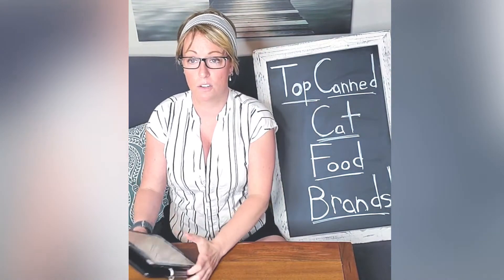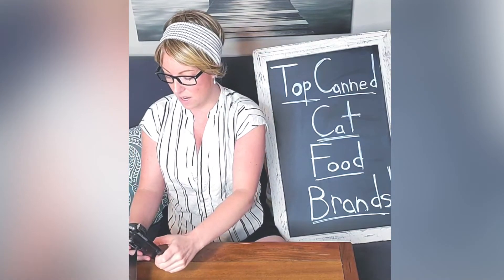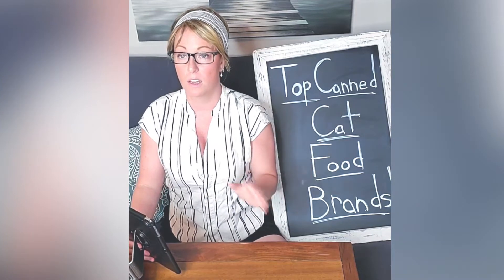So that was all of my main criteria for why these foods are on the list. Now I'll tell you the list — I put them in order from least price to most price.